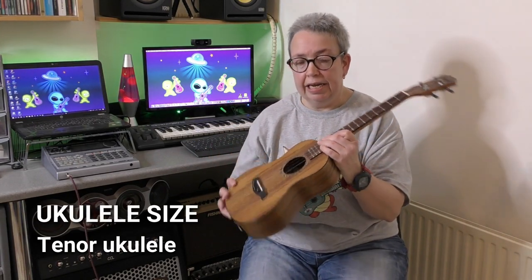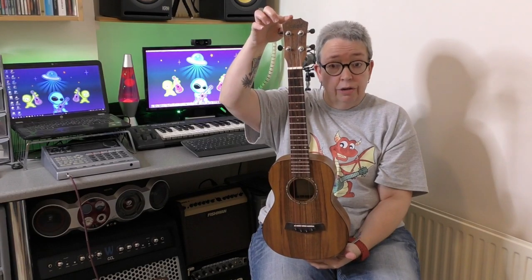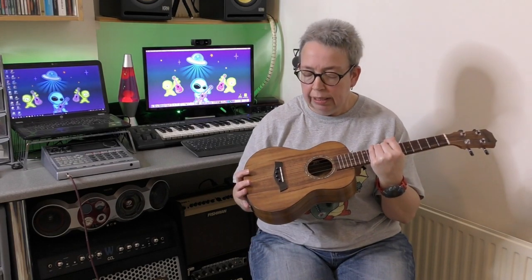The tenor ukulele is generally 26 inches in length - a little bit bigger again. As mentioned, they are the same tuning; this one has a low G on it but when I had it set up it was a high G just like sopranos and concerts. This one does sound a little bit different because of the low G - you tend to get a more mellow sound rather than the sweeter sound of a soprano. But it's not necessarily just the size of the instrument that determines that - what wood it's made of, whether it's laminate or solid wood, all of those things contribute to the sound as well.